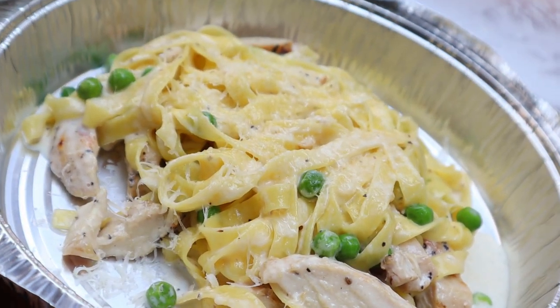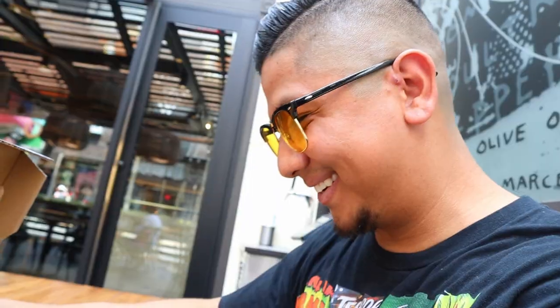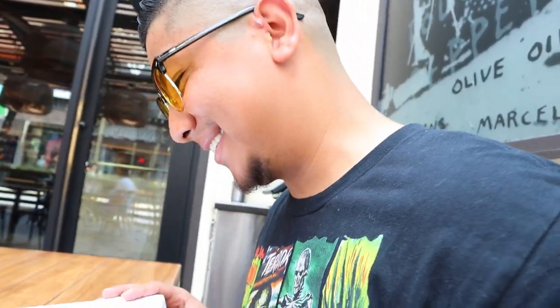The food is here — let's do a food unboxing! I ordered the fettuccini Alfredo and it looks good. I'm excited. Let's check out my pizza — I'm gonna need a slice of that. But why'd they put a salad on top of my pizza?